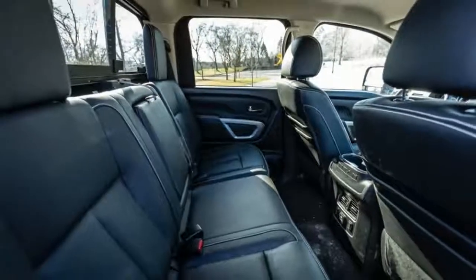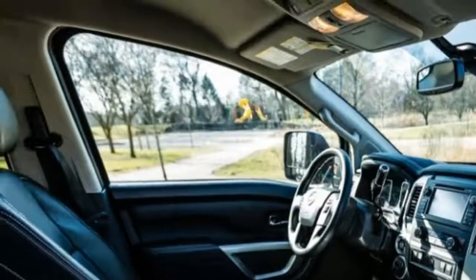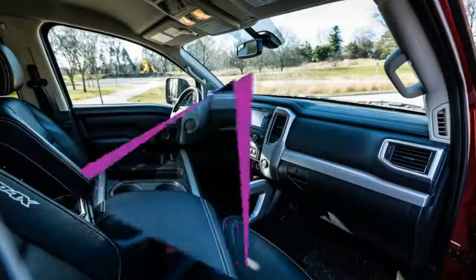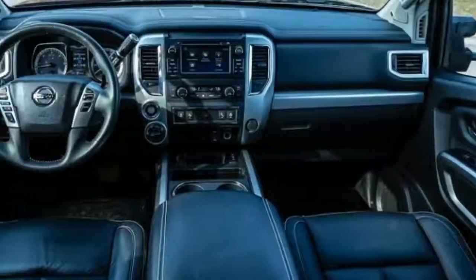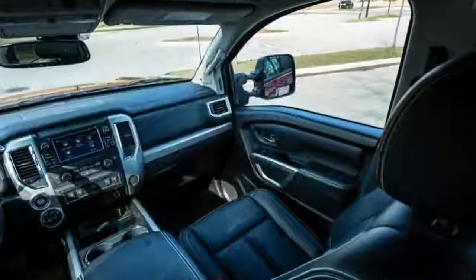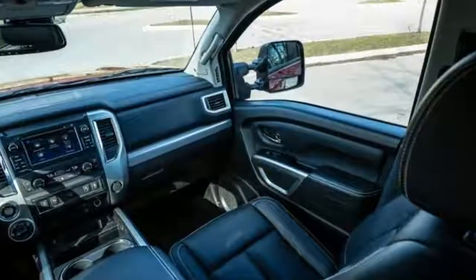The Titan X-D's seating height is lower than the Ford F-350's and the Ram 2500's, so don't expect to win any size stare-downs. The X-D's high step-in was highlighted by the absence of assist steps on our test truck, which made climbing in and out a challenge.